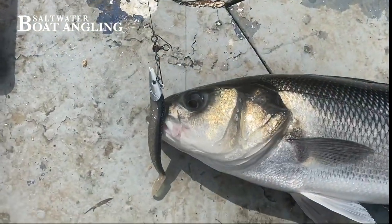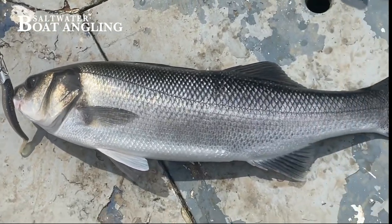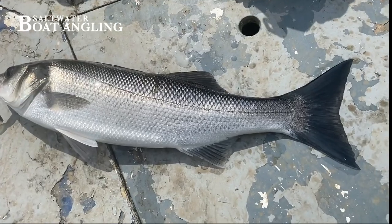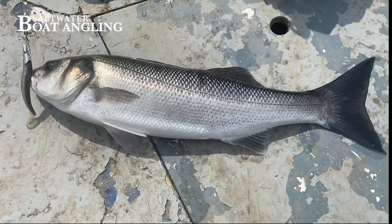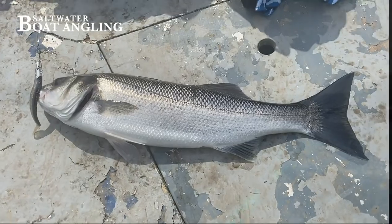There it is — what a beauty, what a beautiful bass! It took the Savage Gear lure savagely and boy it took quite a lot to get in. I had to push the boat back a bit in the tide in order to be able to land it. I better move the boat now because we're sort of drifting into the rocks. Fantastic.